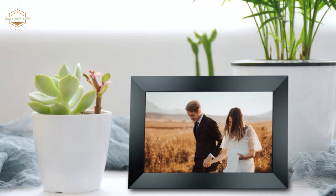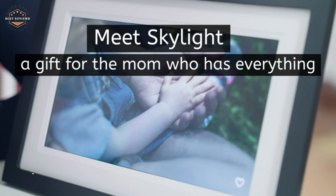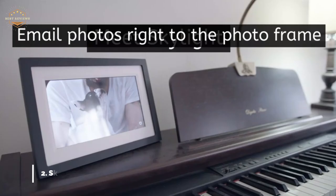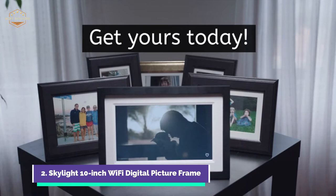Number 2 on our list, the Skylight 10-inch Wi-Fi digital picture frame. It is very easy to use — connect to Wi-Fi, install the plugin, and use your touch screen. Choose a unique Skylight email address for your frame, send photos to that address, and they'll appear immediately. It's a great way to bring a smile to your loved ones.